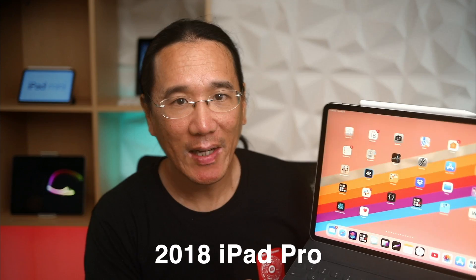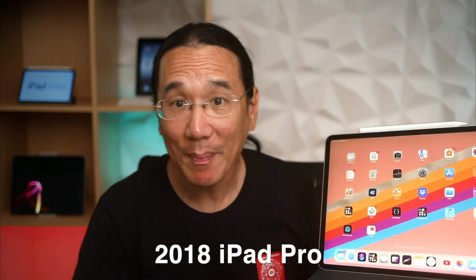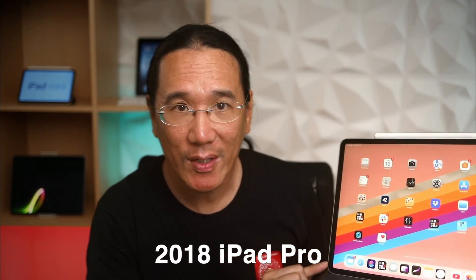First up, we have the 2018 iPad Pro. This was the first iPad Pro that they redesigned in the chassis that many people are familiar with — the iPad Pro kind of had the squared tapered edges. It was a great device at its time.